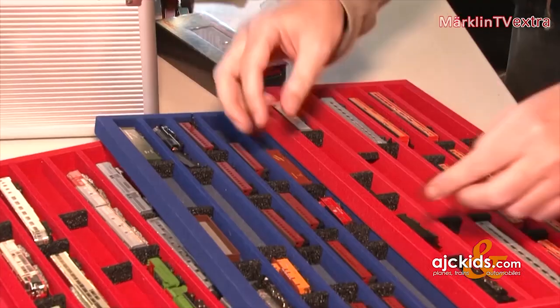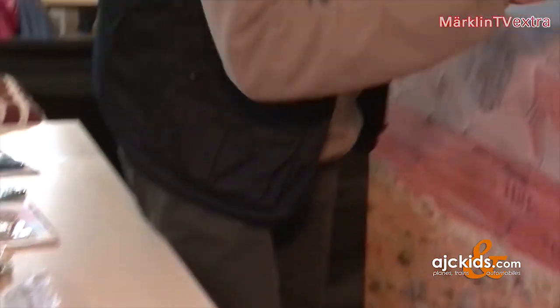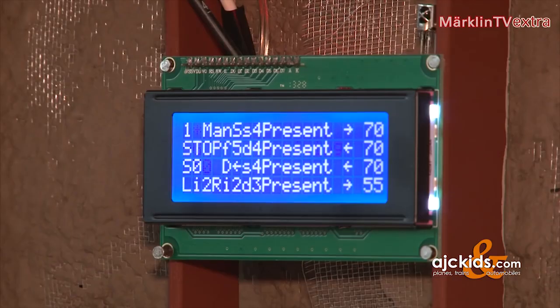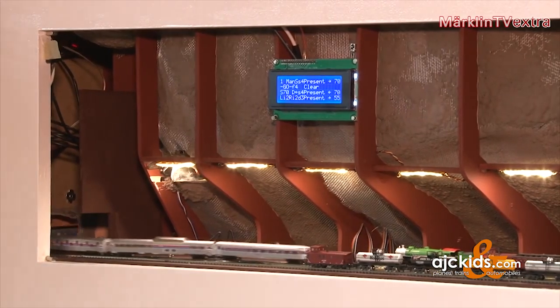I think it would be nice for the younger generation to play with the Z-Scale, as it could really teach them so much. Building this fantastic layout took more than one and a half years. Now it can be operated by means of automatic and manual control.